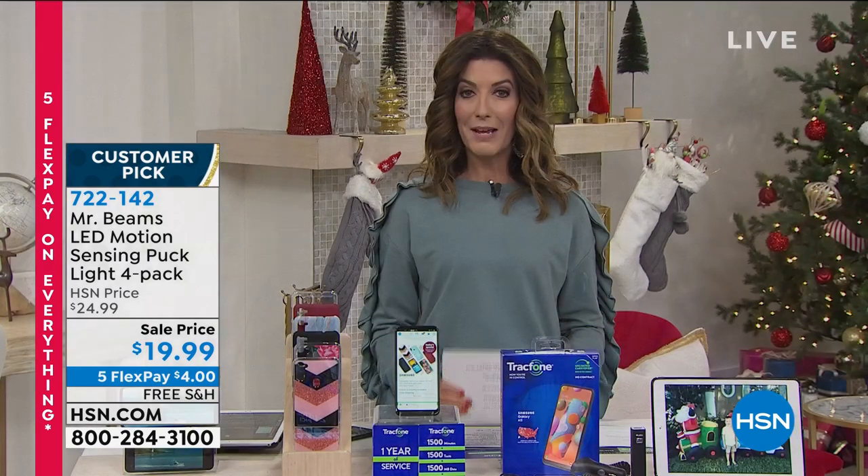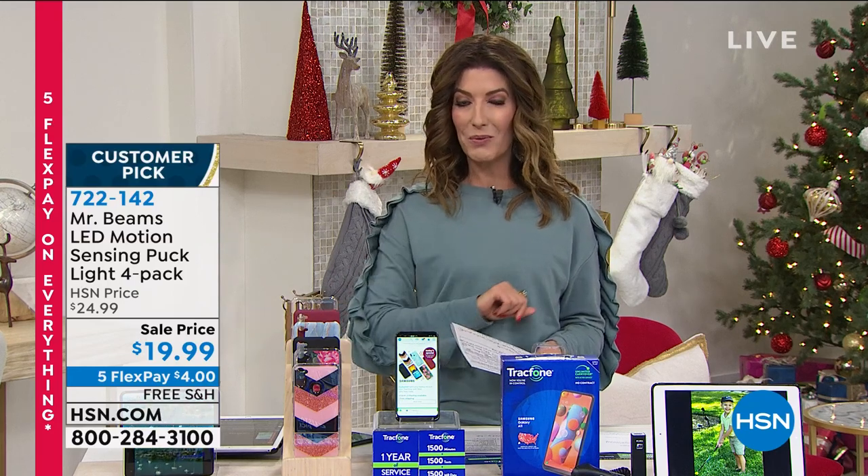Over 40,000 of those have been spoken for here at HSN. They're the coolest thing ever, and you get four for less than 20 bucks. We still have five flex pay on everything tonight, and that one comes with free shipping and handling.